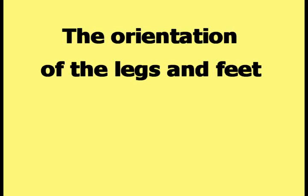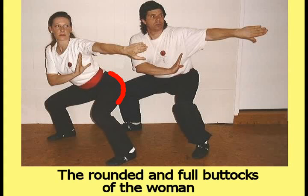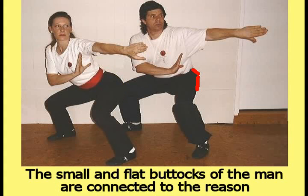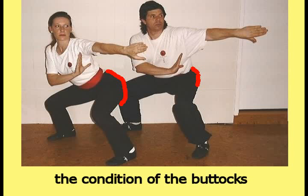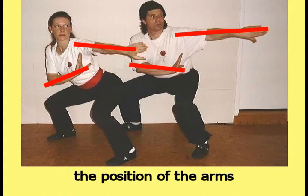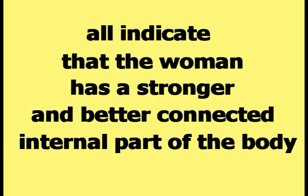The orientation of the legs and feet are connected to the development of the buttocks. The rounded and full buttocks of the woman are connected to her ability to turn her legs and feet inwards properly. The small and flat buttocks of the man are connected to the reason why he cannot turn his legs and feet inwards properly. All of the observations listed in this video — the condition of the buttocks, the alignment between the shoulders and the hips, the alignment and shape of the head, the position of the arms, and the position of the legs — all indicate that the woman has a stronger and better connected internal part of the body than the man does.